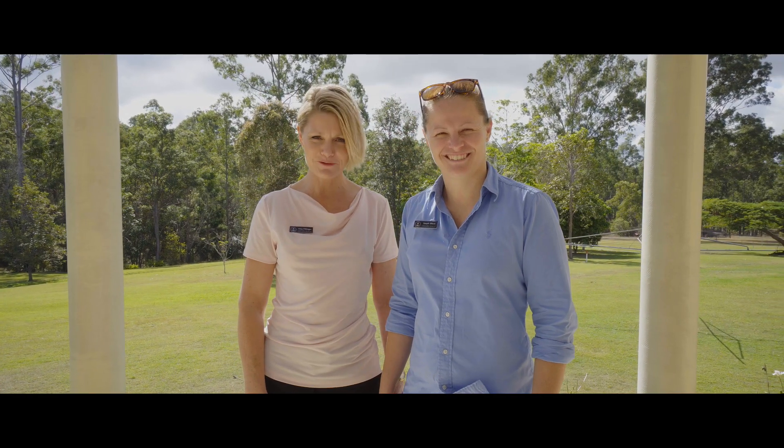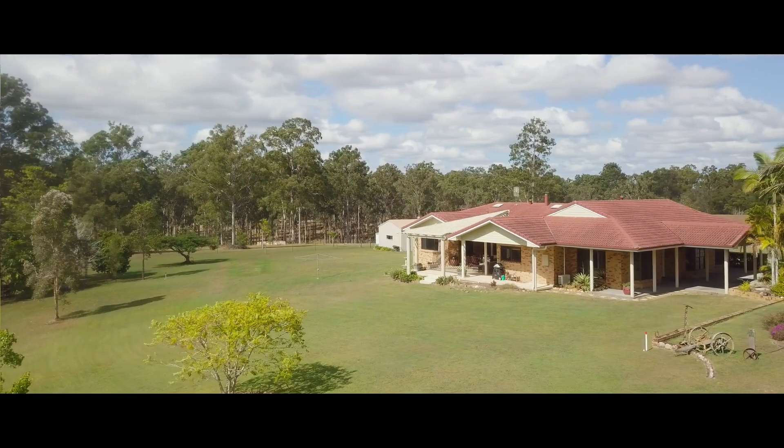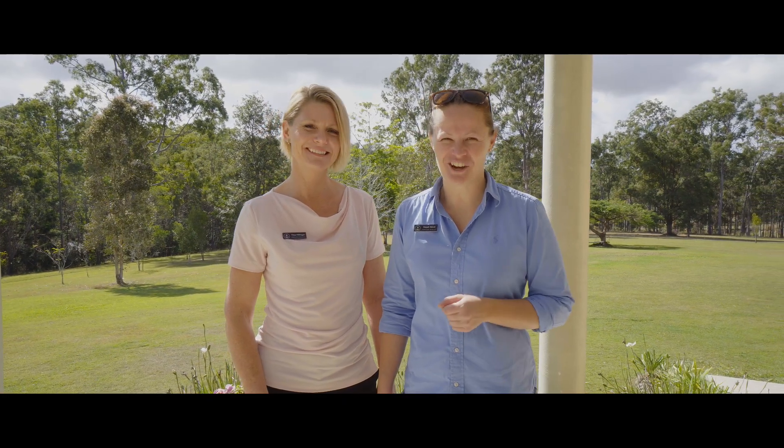Hi, it's Tina and Steph from Anchor Realty and welcome to 326 Old Maryborough Road. This family home is exceptionally large and it's been designed for entertaining. You're going to love it. Let's go have a look.